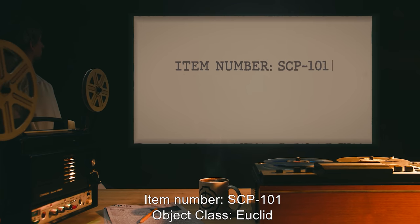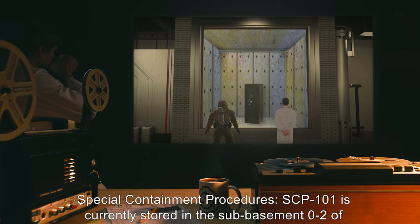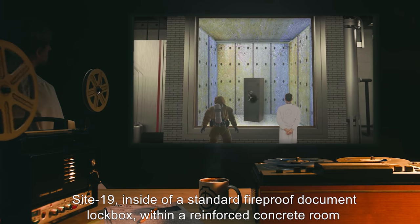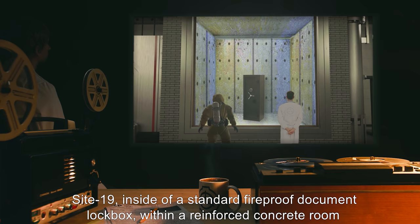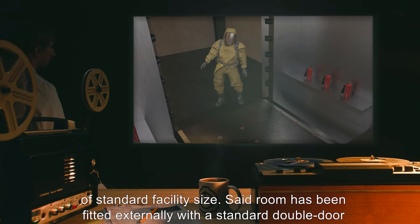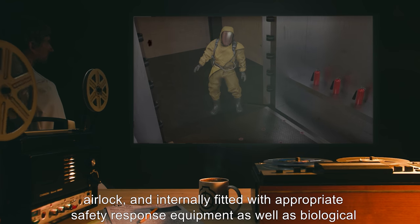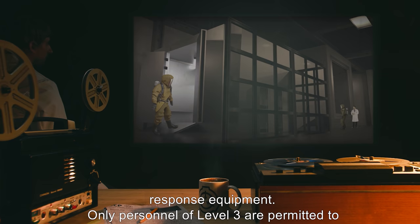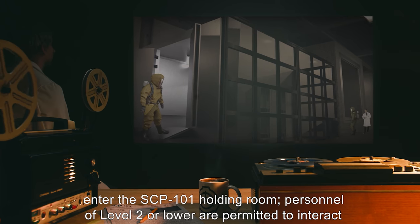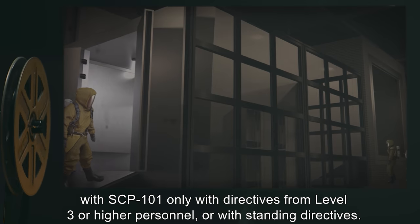Item number SCP-101. Object class: Euclid. Special containment procedures: SCP-101 is currently stored in sub-basement 02 of Site 19 inside a standard fireproof document lockbox within a reinforced concrete room of standard facility size. The room has been fitted externally with a standard double door airlock and internally with appropriate safety response and biological response equipment. Only personnel of level 3 are permitted to enter the SCP-101 holding room. Personnel of level 2 or lower are permitted to interact with SCP-101 only with directives from level 3 or higher personnel, or with standing directives.